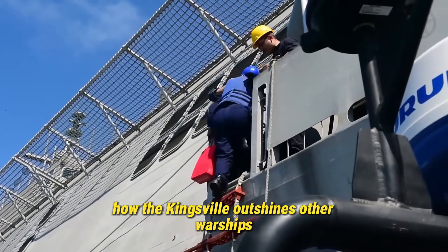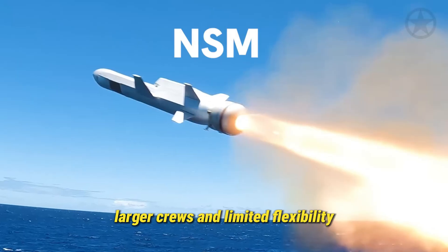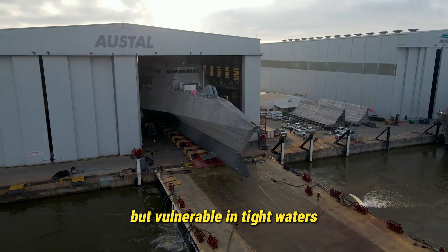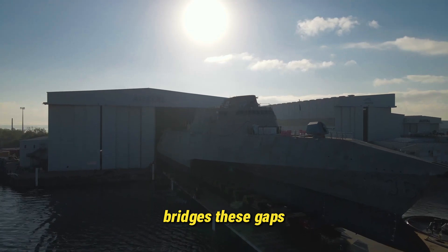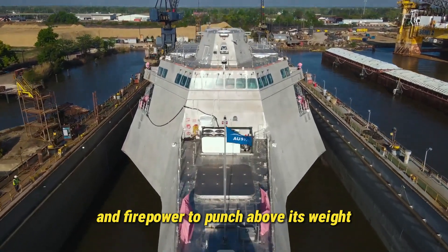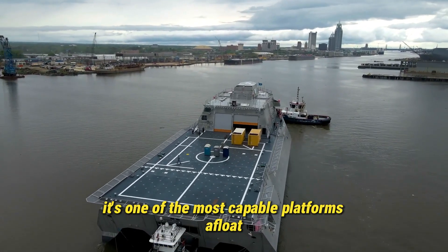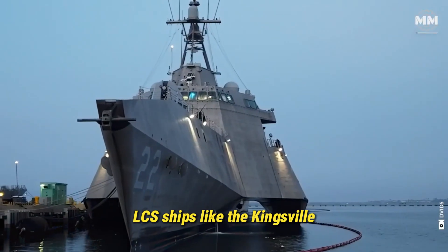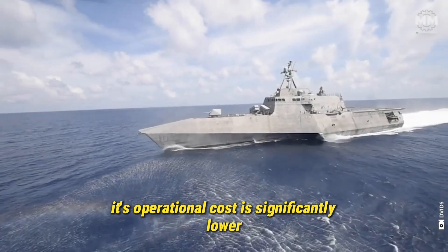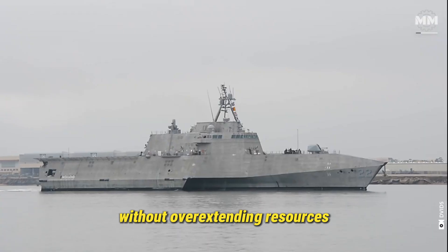How the Kingsville outshines other warships: while destroyers like the Arleigh Burke-class carry more firepower, they also come with a higher cost, larger crews, and limited flexibility. Frigates offer endurance but lack the modular agility of the Kingsville. Amphibious ships are large but vulnerable in tight waters. The Kingsville, however, bridges these gaps — providing high-speed access to contested coastal zones, the ability to switch roles quickly, and enough stealth and firepower to punch above its weight. Against unconventional threats, swarm tactics, or asymmetric warfare, it's one of the most capable platforms afloat. In exercises and simulations, LCS ships like the Kingsville have proven their worth by operating in places other ships fear to tread, from congested ports to hostile shorelines. Its operational cost is significantly lower, allowing the Navy to deploy more ships across more regions, increasing strategic presence without overextending resources.